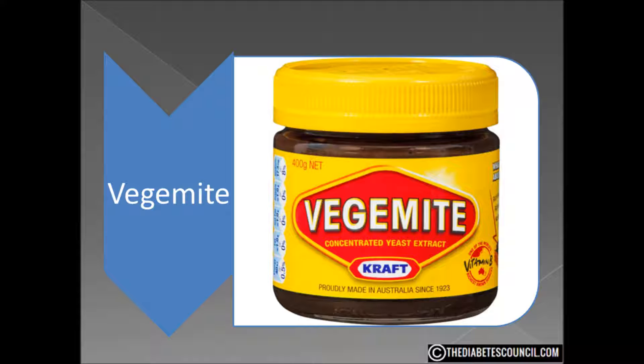Vegemite is an Australian concoction. Just as peanut butter and jelly are to kids in America, or cheese to children in the UK, Vegemite is to those youngsters in the land down under as far as sandwiches go. Vegemite was invented in Australia in 1922, but in 1935 both the recipe and manufacturing methods were sold to Kraft Foods.